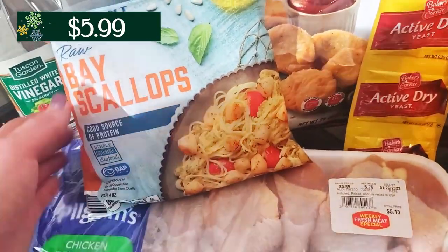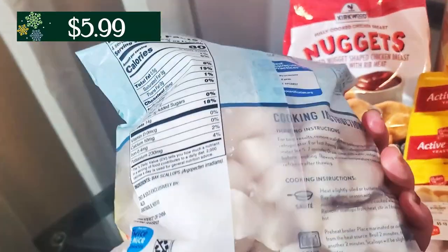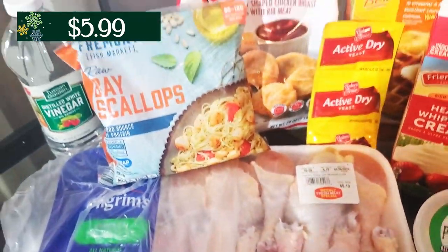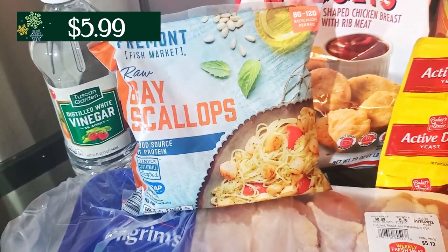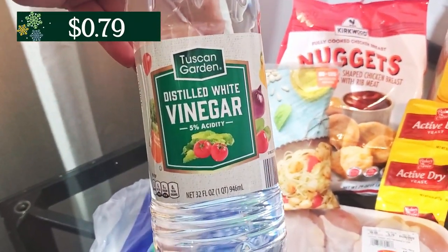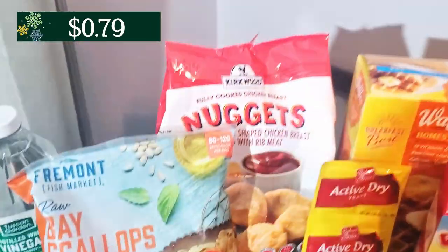I also grabbed a package of these bay scallops. These are like the smaller ones — this is a pound, and the price is up there on the screen for you. But they also had some of the larger scallops, the jumbo ones, which were a little bit more, but I went for those because more bang for your buck. I love scallops — let me know in the comments, do you like scallops? I had to grab some distilled white vinegar. I used up the rest of mine to clean my coffee maker, so I wanted to grab another one.